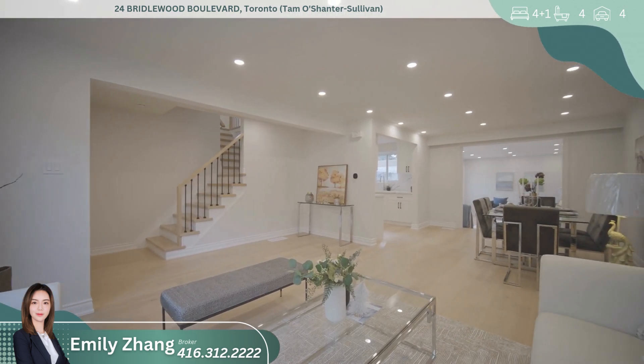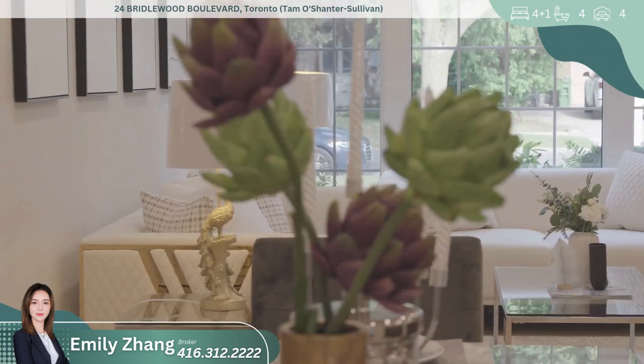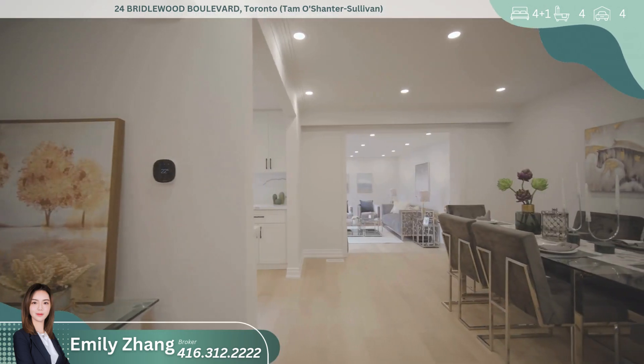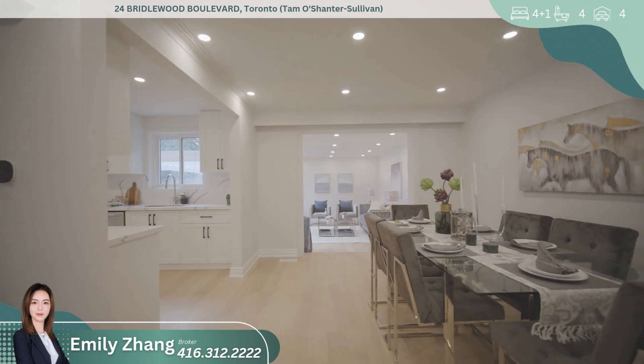Every inch of this home has been updated from top to bottom with high-end finishes and modern touches. New flooring throughout the home adds a touch of elegance, while the oak stairs with steel railings offer a contemporary feel.